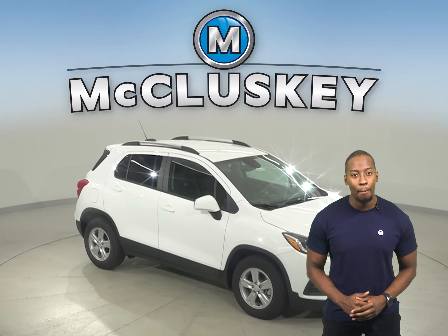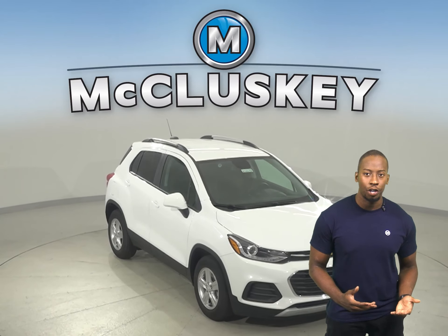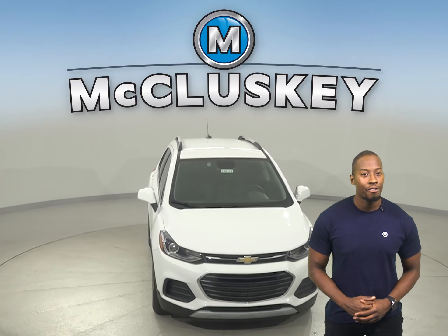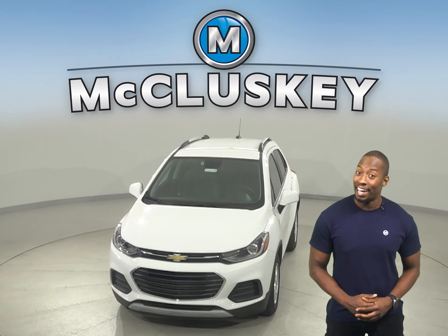Why not try this vehicle out before you buy it with our free 48-hour test drive. Also, if you decide to buy this vehicle, we'll keep it covered with our free lifetime mechanical warranty for unlimited miles and years.